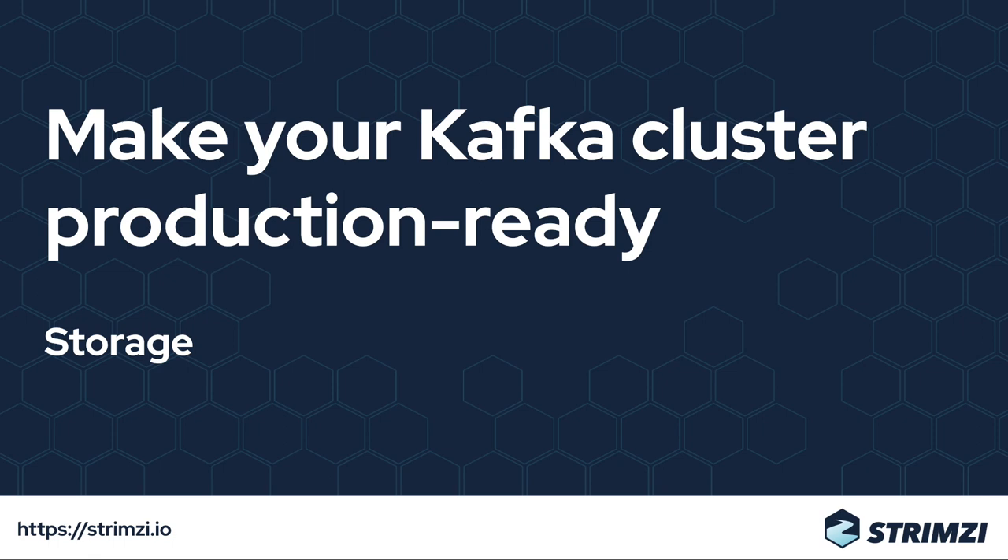Be careful about using file storage. Things such as NFS don't work well with Kafka and you should definitely avoid them.